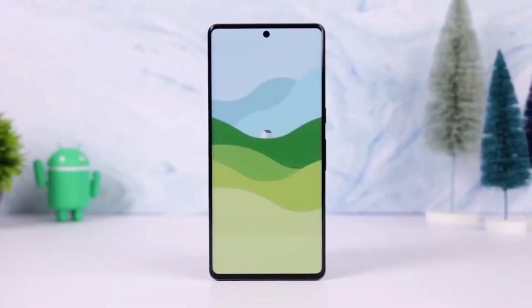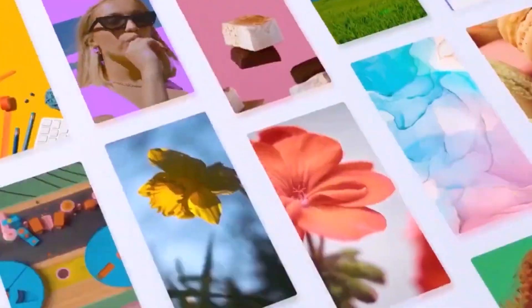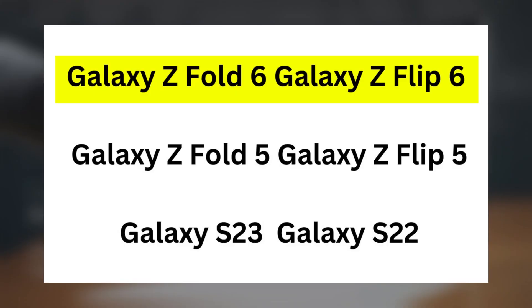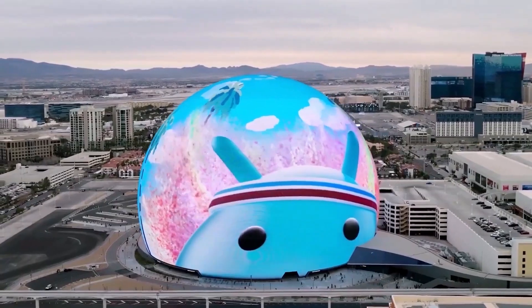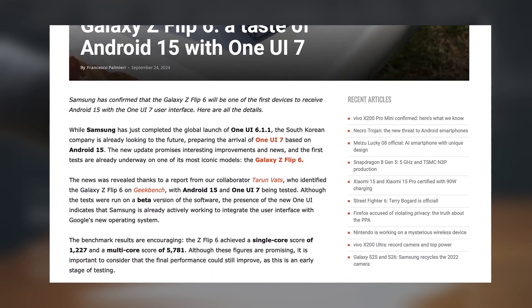In addition to the Galaxy S24 series, several other Galaxy devices are also undergoing internal testing for One UI 7. These include the Galaxy Z Fold 6, Galaxy Z Flip 6, Galaxy Z Fold 5, Galaxy Z Flip 5, Galaxy S23, Galaxy S22, and more. Recently, the Galaxy Z Flip 6 was seen on Geekbench running One UI 7.